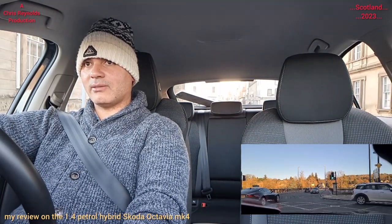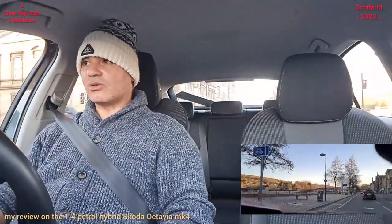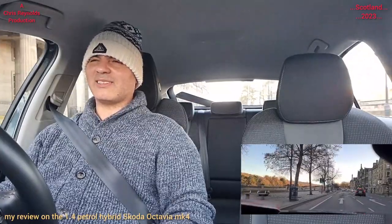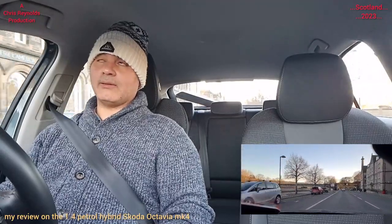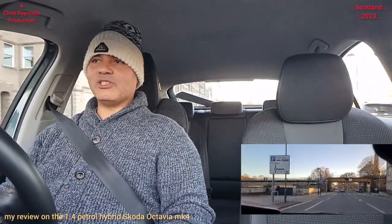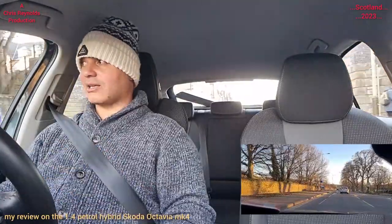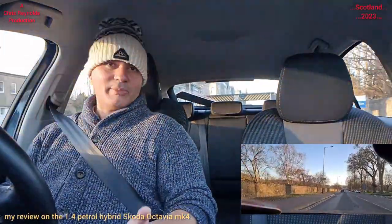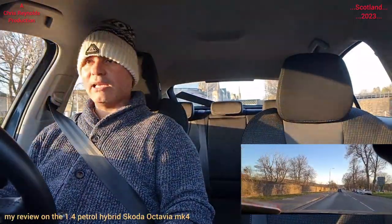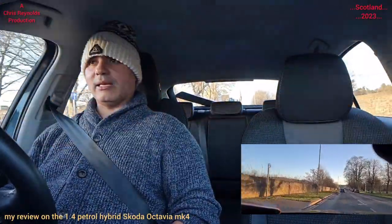That car driving in front of me is the Skoda Superb — that's the bigger version, up from the Skoda Octavia. The Skoda range goes: the Citigo mini, then the Skoda Fabia, then the Skoda Scala — which replaced the Skoda Rapid — then the Skoda Octavia, which is the largest in the Class C segment. And then the Skoda Superb, which is Class D.